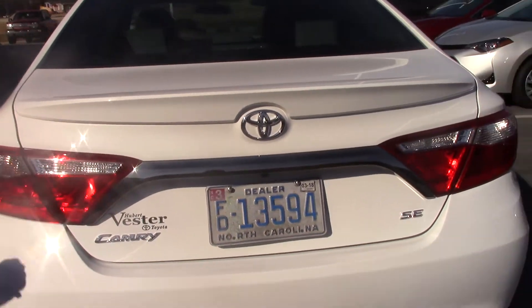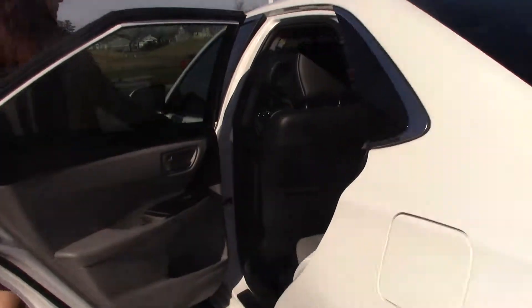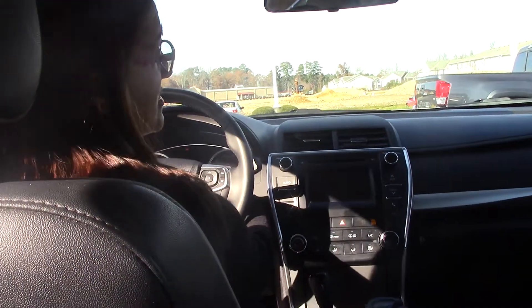So, Camry — forget about the dealer tag you see there, that does not come with the vehicle. Hop in the back. Let me show you a few features. It is a 2015 but it has 33,000 miles, which is pretty good — it's almost three years old.